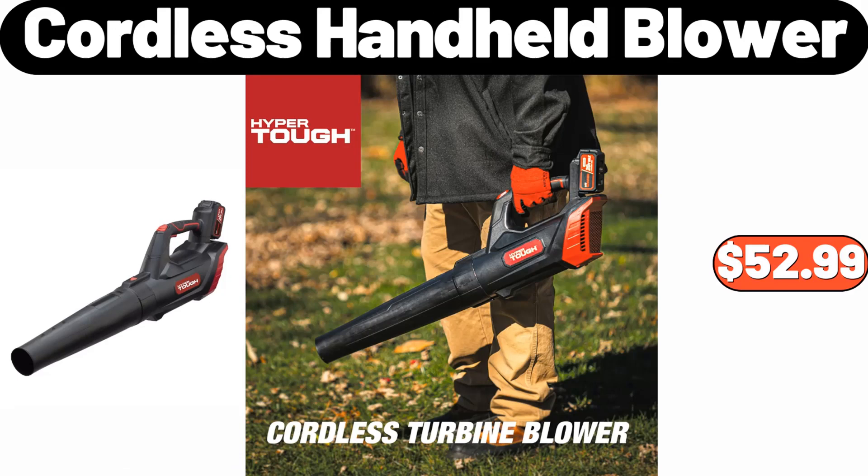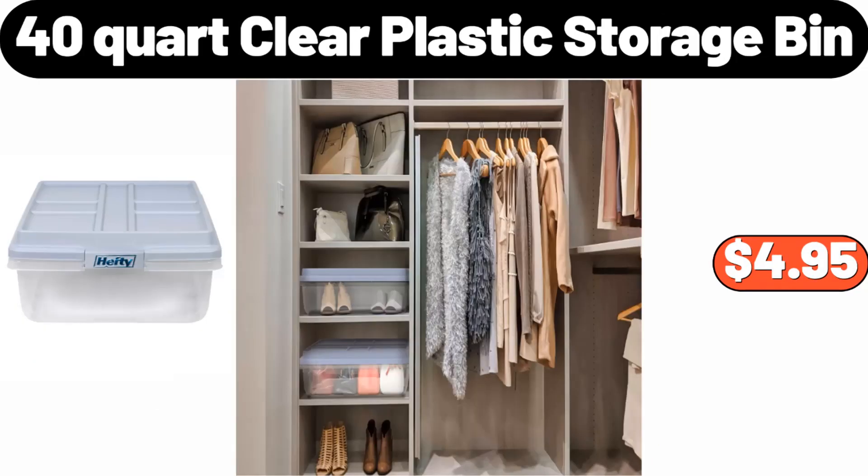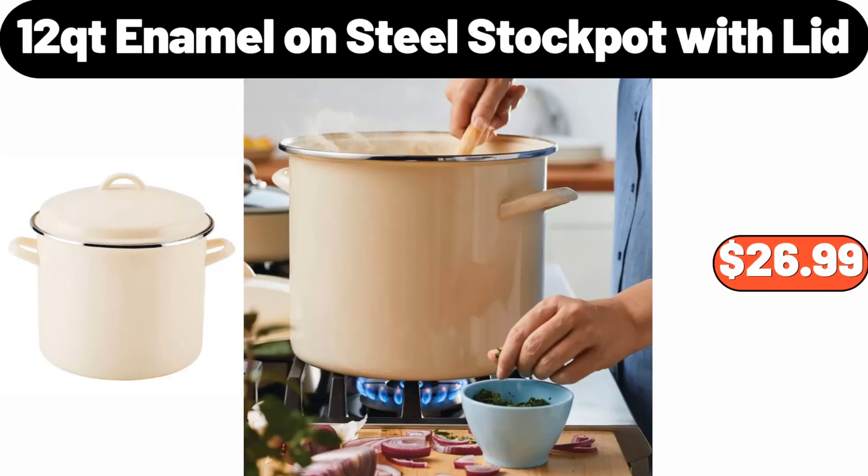Cordless Handheld Blower, $52.99. Ceramic Mixing Bowls for Kitchen, $21.99. 40 Quart Clear Plastic Storage Bin, $4.95. 12 QT Enamel on Steel Stock Pot with Lid, $26.99.